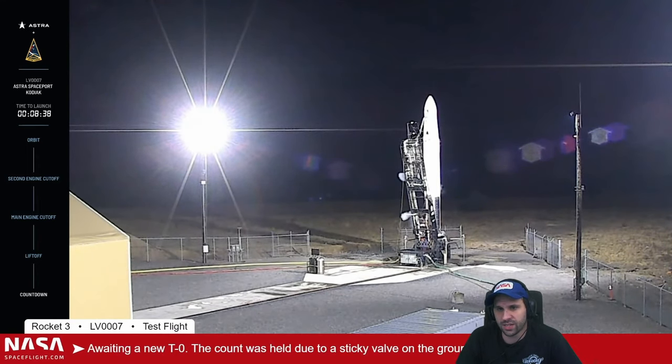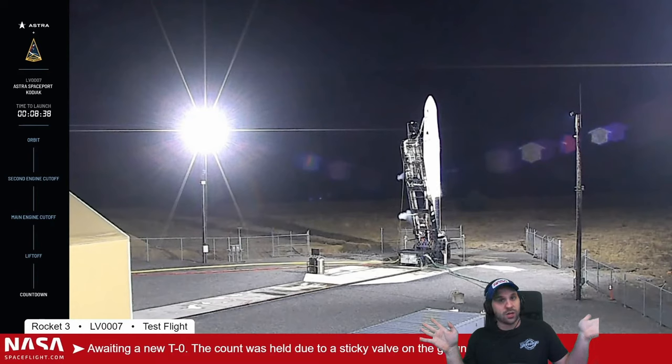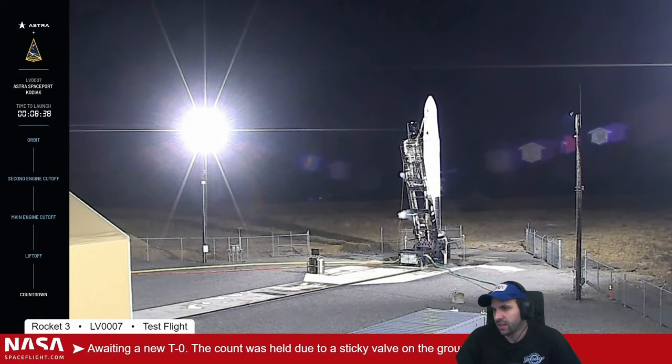Six guys could set this up in a weekend. Six guys to set up the launch, six guys in mission control — that's it. That's a really hard thing to do. Rocket Lab's rocket is bigger than this and they have like six times the people.